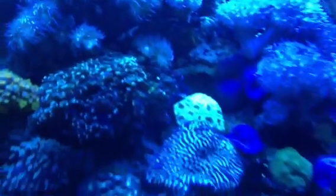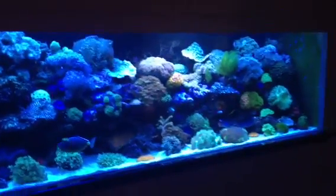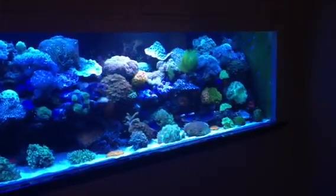Monster Aiptasia there. It doesn't get better than that.